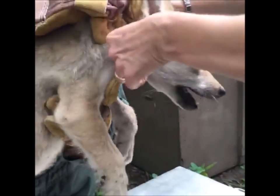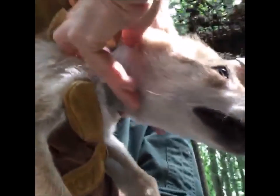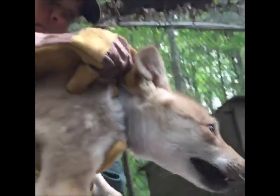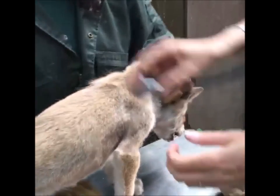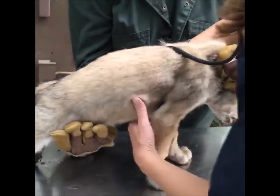Just going to check her lymph nodes. She's being very good.